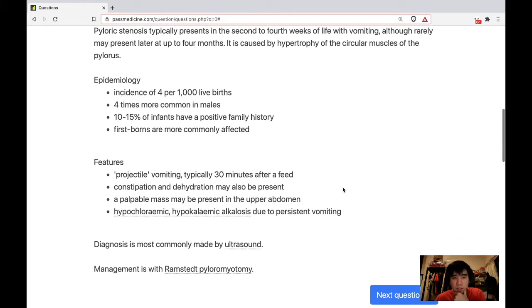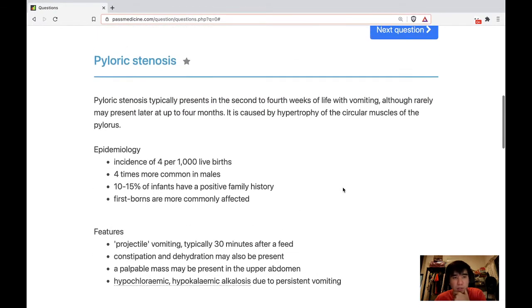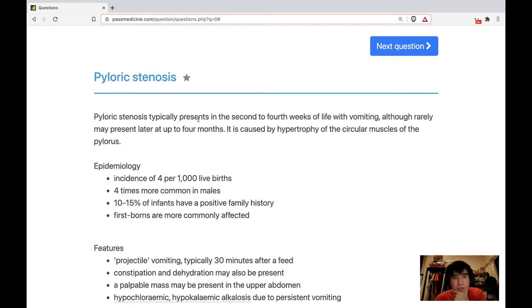Pyloric stenosis usually occurs around this age — four weeks. It typically presents in the second to fourth weeks of life.